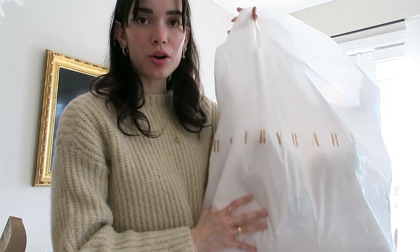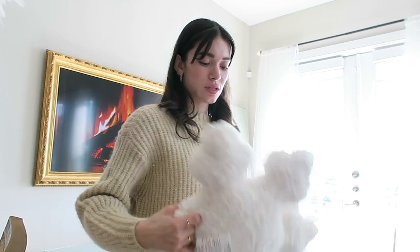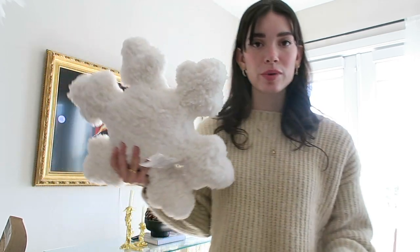I also got some stuff from Pottery Barn the other day. They have the cutest Christmas pillows, and I got this little gingerbread man and then this little snowflake Sherpa pillow.